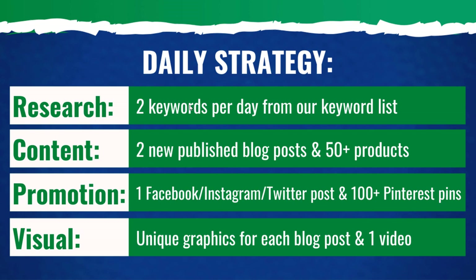For research, I'm going to take two keywords per day from my keyword list. For content, I'm going to be publishing two new blog posts per day and 50 plus products per day. For promotion, it's going to be one Facebook post, one Instagram post, and one Twitter post per day — all three channels each get their own post — and 100 plus new Pinterest pins every day. For visual, I'm going to be creating unique graphics for each blog post.